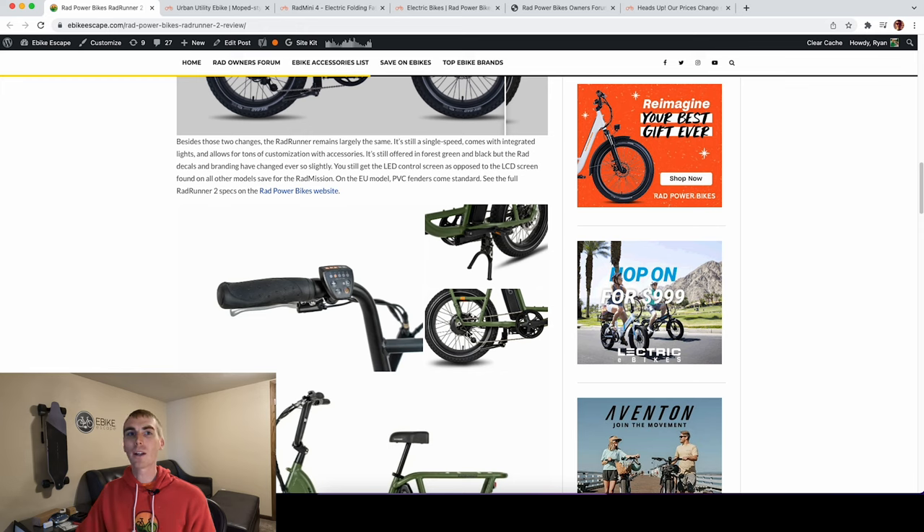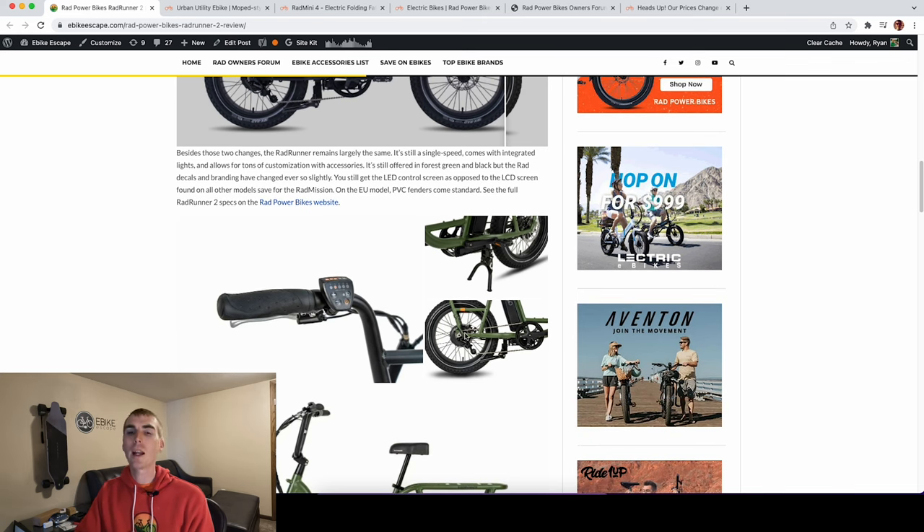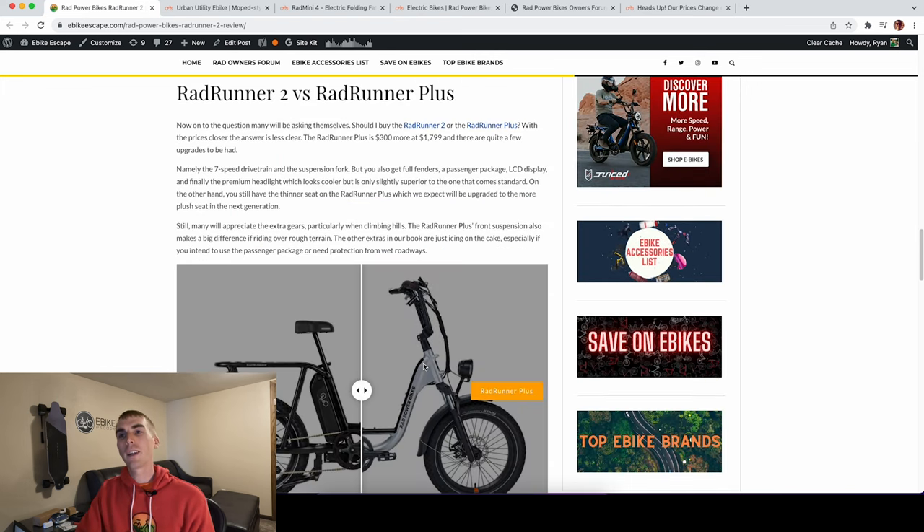There are no fenders on the Rad Runner — that's worth noting since they come on many other models. You still get the large 14-amp-hour battery and the 750-watt peak motor. On the EU model you also get PVC fenders. Now, a common question people shopping for the Rad Runner will ask is: should I buy the Rad Runner 2 or the Rad Runner Plus? As of December 20th, 2021, the Rad Runner Plus is priced at $1,799, and the Rad Runner 2 is at $1,499 — a $300 difference.